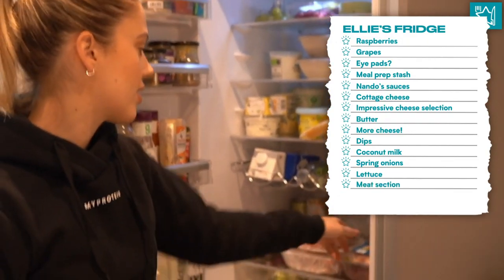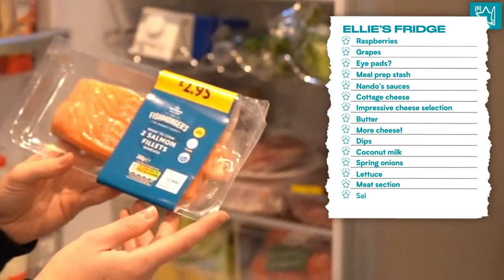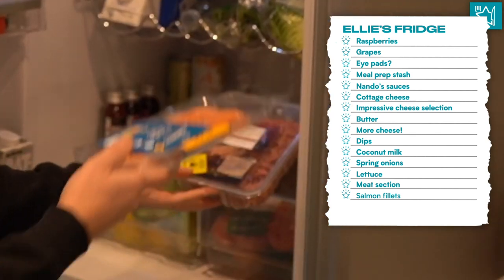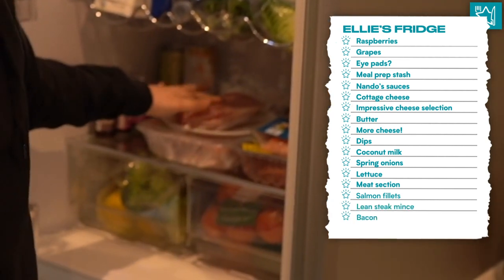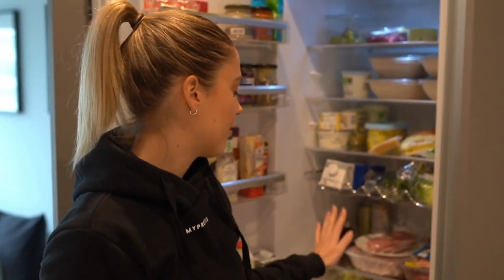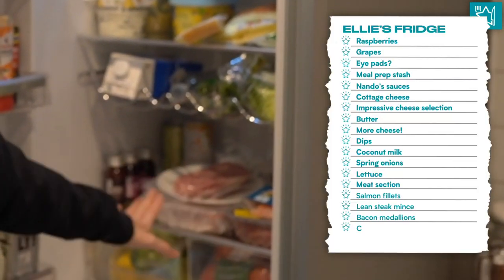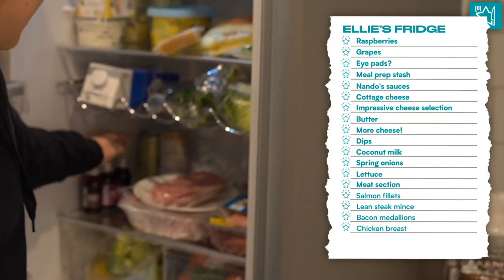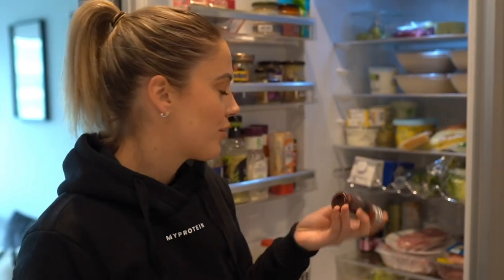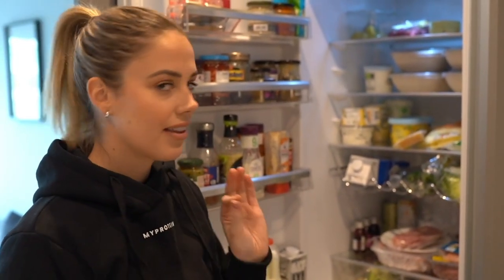On this bottom shelf, this is where the meat is stored. At the moment I've got some fresh salmon fillets - absolutely love these. I love roasting them in the oven. Lean steak mints and then some bacon medallions, because I prefer bacon medallions over normal bacon - it's obviously a lot leaner and it's super high in protein and filling. I've also got some chicken breasts as well. And then at the side I've got some juice shots, which I've really been loving at the moment - especially ginger and turmeric ones. They are so good.